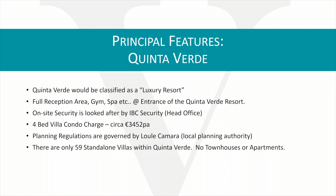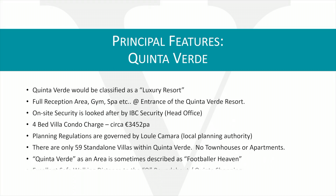A four-bed condominium charge per annum is in and around €3,500. As well as planning permission regulations, these are governed by the Lule Camera, which is the local planning authority. There are actually only 59 standalone villas within Quinta Verde. They don't have any townhouses or apartments — all good-sized plots. Quinta Verde would be described possibly as a footballer's heaven, with a lot of well-known footballers in residence. It has excellent safe walking distance to the queue roundabout and Quinta shopping, with new pavements recently installed.